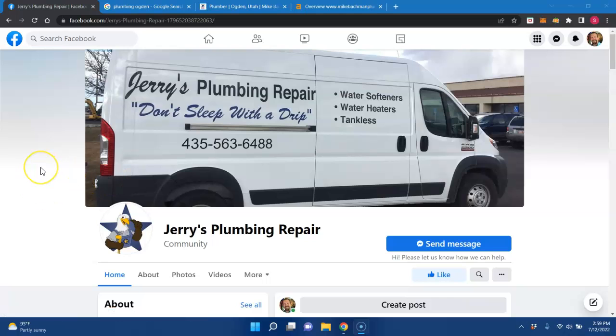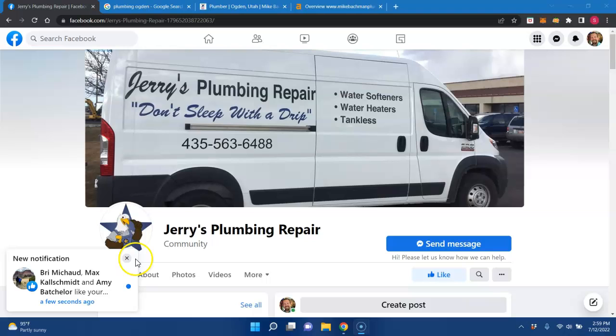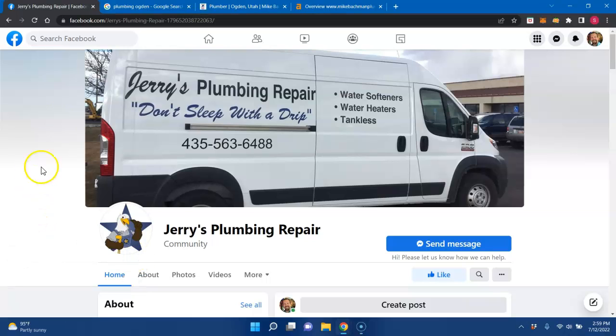The other thing that I would recommend is getting content on your website once it is actually up and running for you. You want to have about 1500 to 2000 words to show Google that you're an authority in the particular field that you're talking about. That also depends on your competition and number of keywords.